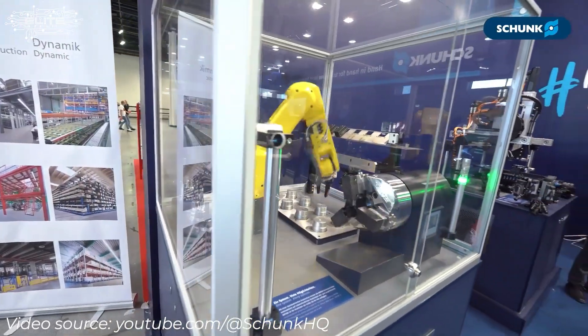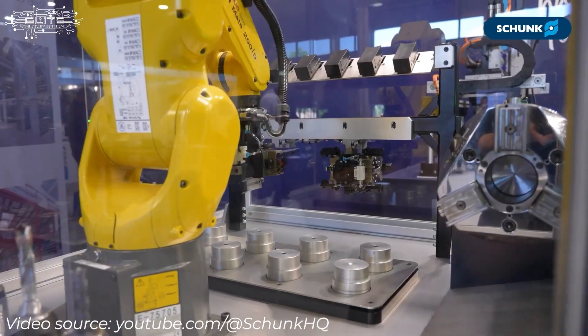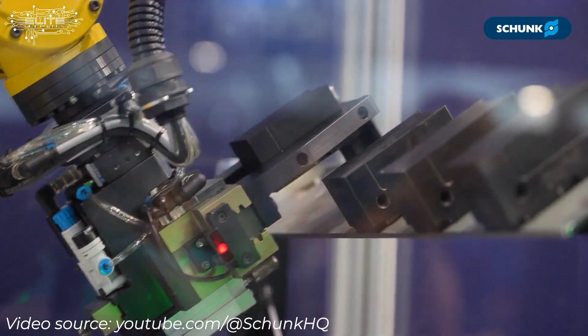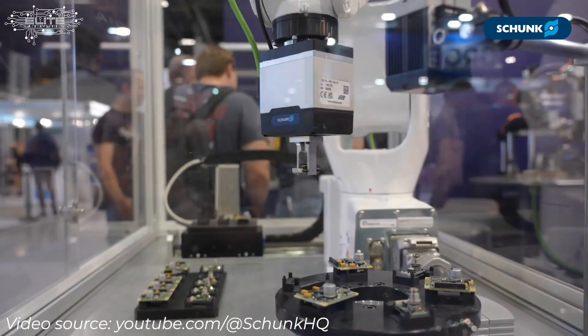Most of our tools have radial or axial compensation, which allows you to account for variances in things like cast parts where the tolerances might be a little bit larger. That's a really important piece to note — compensation allows for high-quality, consistent components.